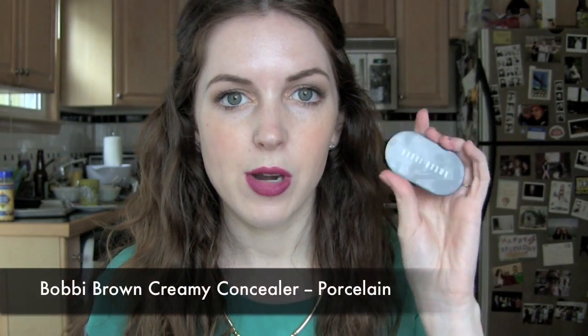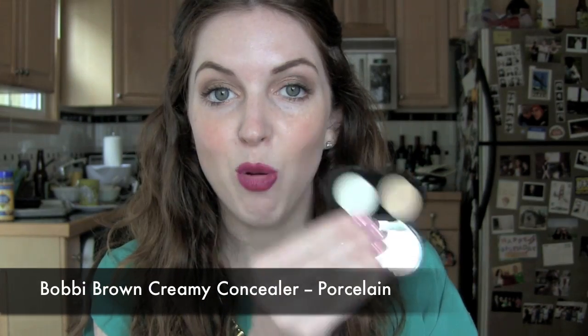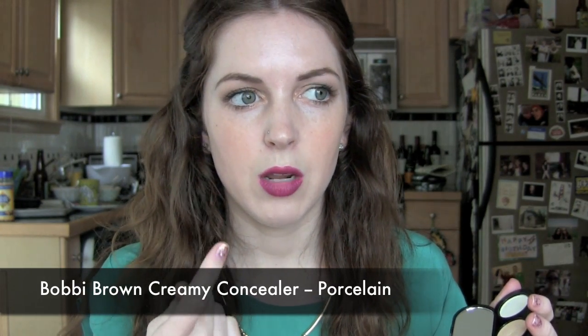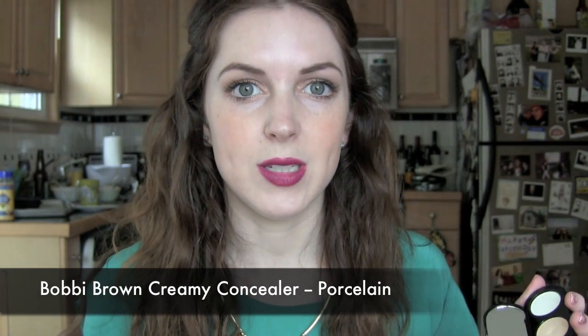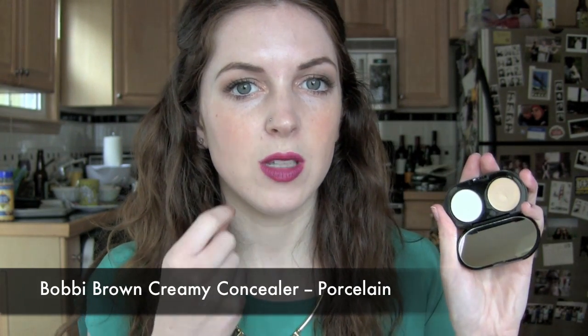I purchased the Bobbi Brown Creamy Concealer about two months ago and I'm quite happy with it. I had noticed my Makeup Forever HD Concealer in shade 310 is quite sheer and pinkish and could never block out blemishes. I find the Bobbi Brown works really well for covering up little dark spots around my chin from acne scars or spots that are still on their way out.